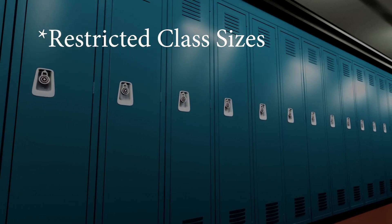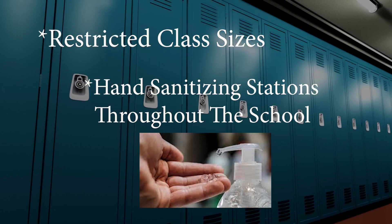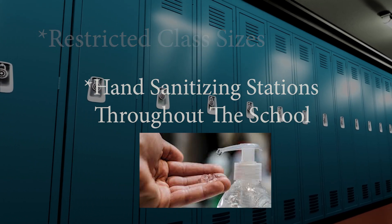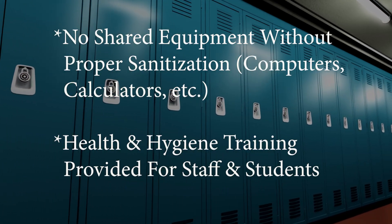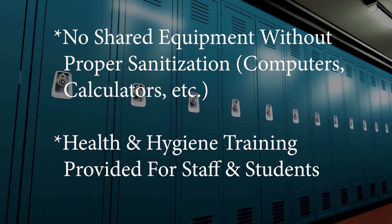Class sizes will be restricted to observe social distancing. Additional hand sanitizing and sanitizing stations will be available throughout the school. No shared equipment without proper sanitation, and health and hygiene training will be provided for staff and students.